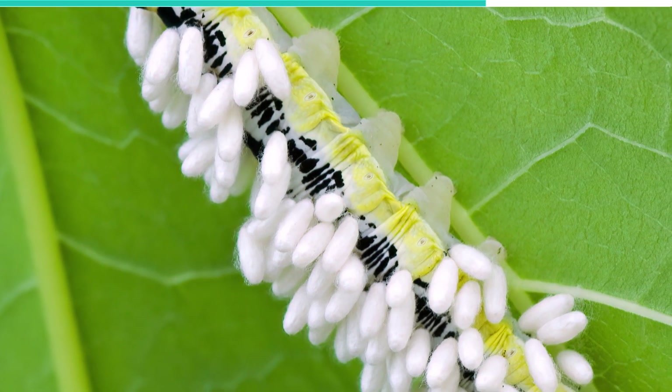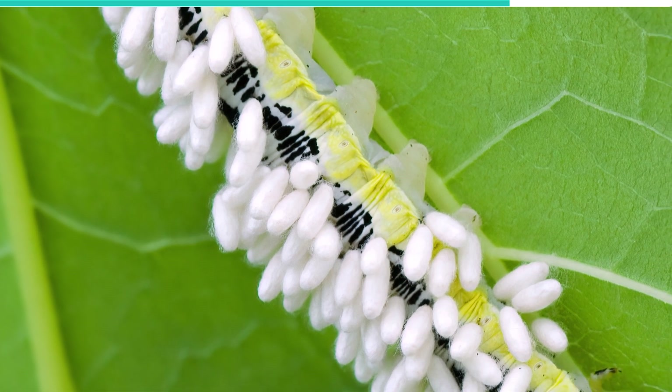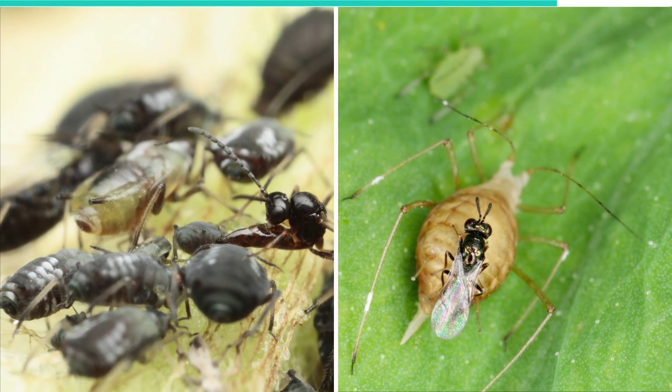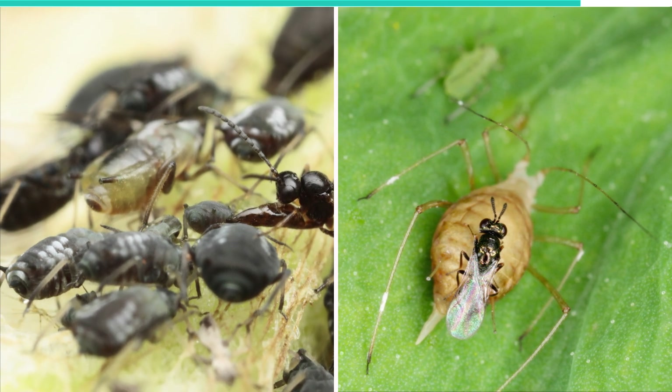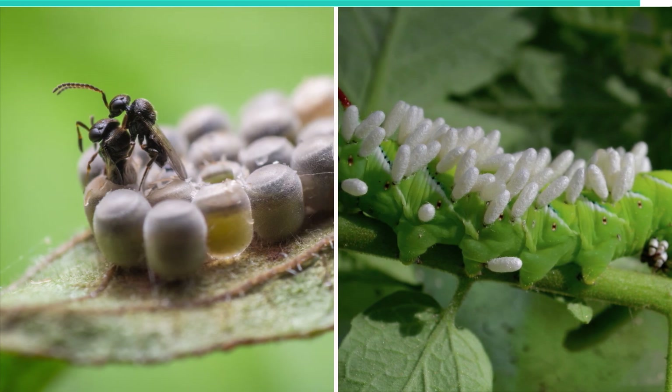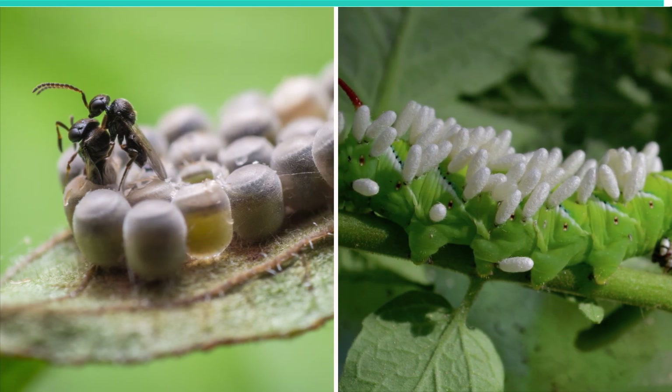Now, this is where cannibalism comes in. Once these eggs hatch, some of the females are born with extremely large jaws and no reproductive organs. Their only objective is to consume as many males as possible. After all, only a few males are needed for mating to take place.